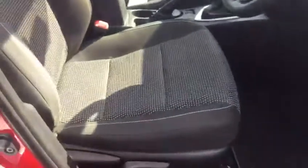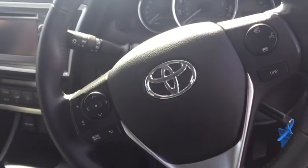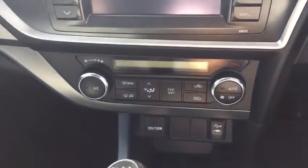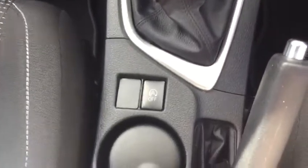Inside here we've got all electric windows, height-adjustable seat. And this being the Luna version, you've got your Bluetooth, your Toyota touch screen, air-conditioning, six-speed gearbox, and stop-start technology.